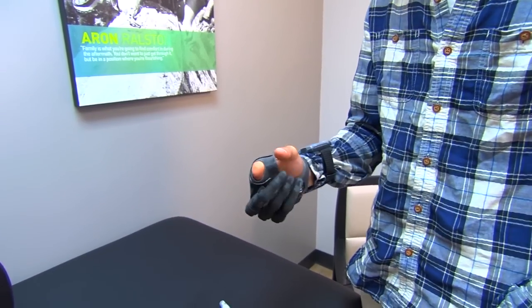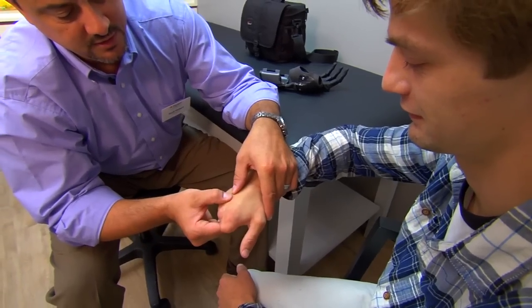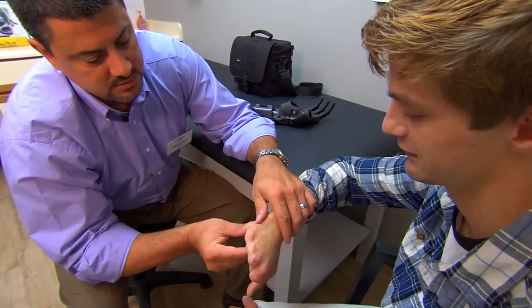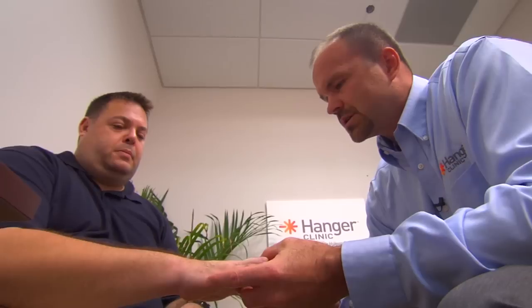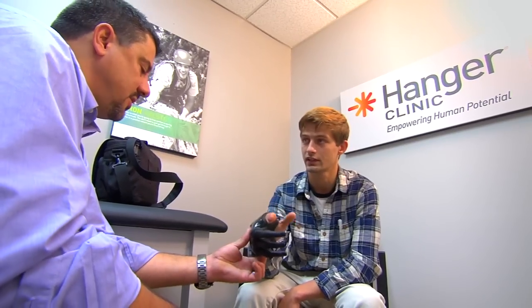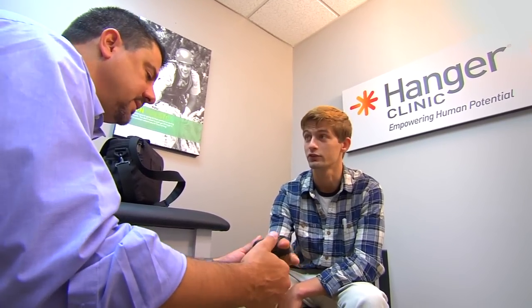One of the most exciting parts of Hanger Clinic is the team approach and all of the resources right at our fingertips. With Nick and this new technology, it was something new to me as well, and having the ability to tap into our upper extremity program and work with specialists like Matt Micas to assist us through the whole process really gives patients like Nick a much better outcome. We spent a lot of time looking at the prosthesis and what Nick really wanted to do with it, and how to create the device to maximize his function.